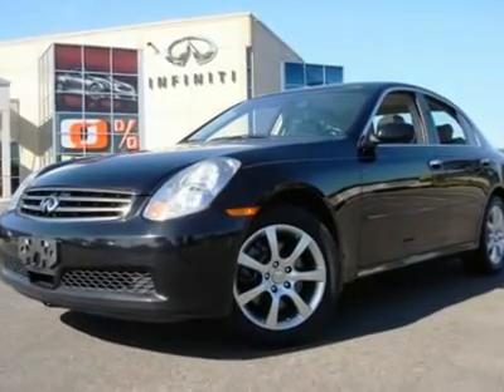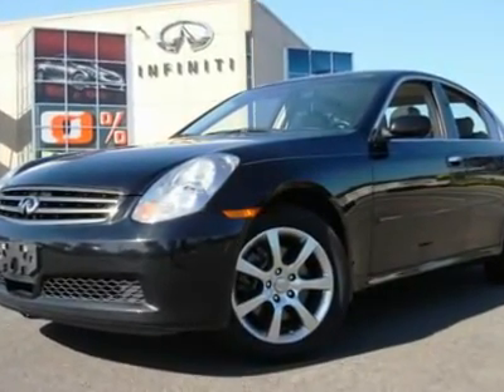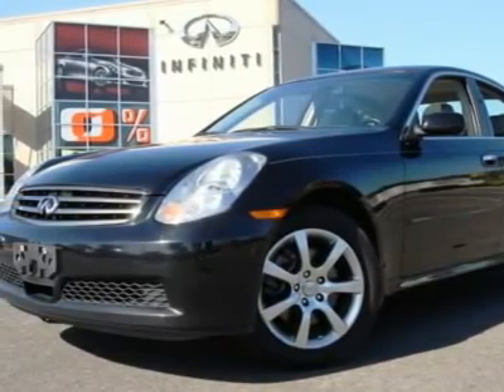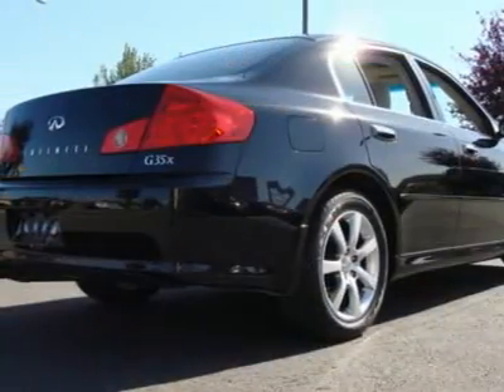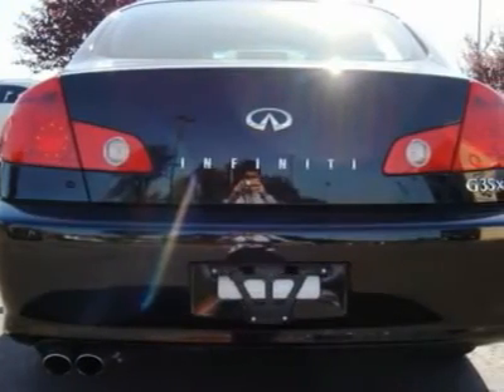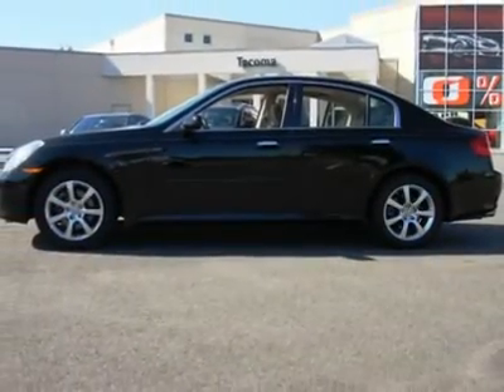All Wheel Drive in black on grey leather, this G35 sedan looks gorgeous. All major services are up to date and the complimentary Carfax report is available upon request. The G35 is a fusion of a sports car and a luxury sedan, making one of the best personal luxury automobiles out there.